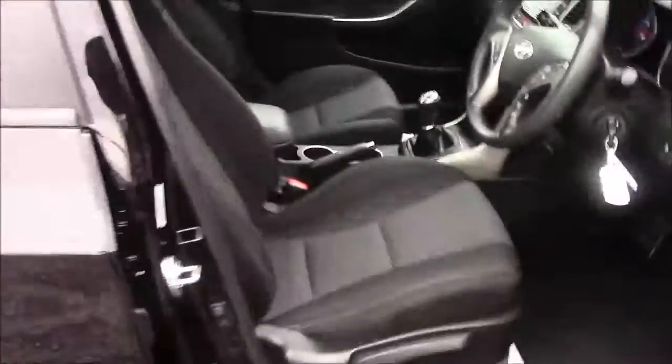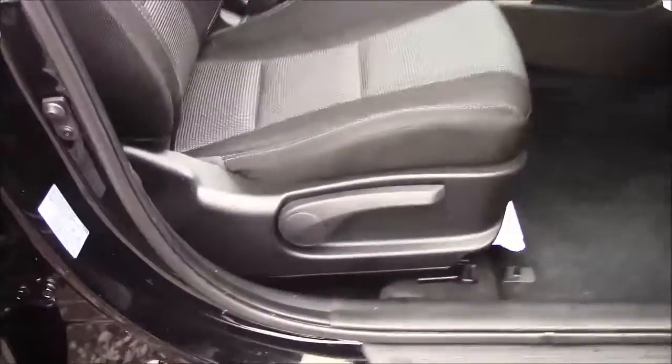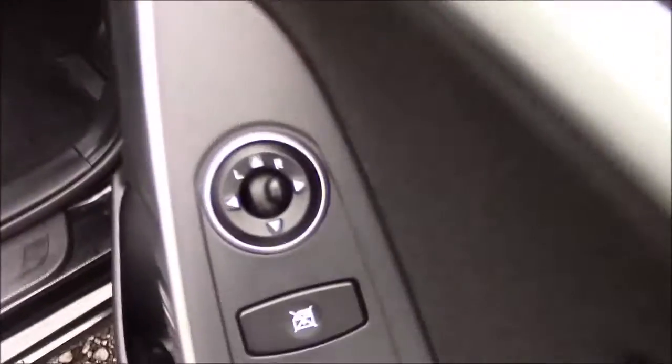Moving into the front of the vehicle, we have the same cloth interior that runs right the way throughout, with a height-adjustable driver's seat. On the driver's door you'll find your electric mirror adjustments.